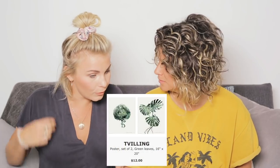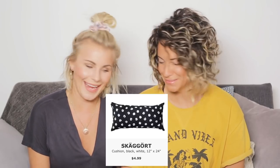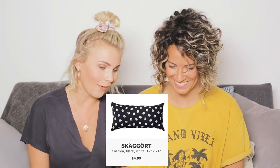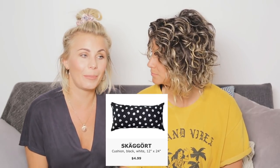Tvilling! Oh, those are so pretty. Oh my god, I want those. Tvilling — twin. Skäggot — skäggot is a beard herb.